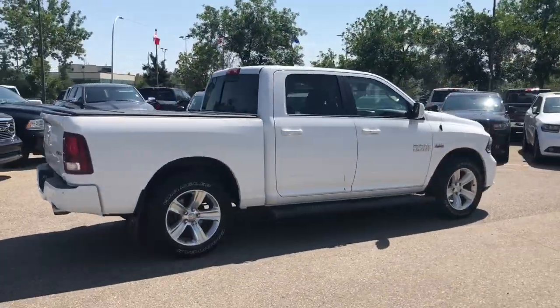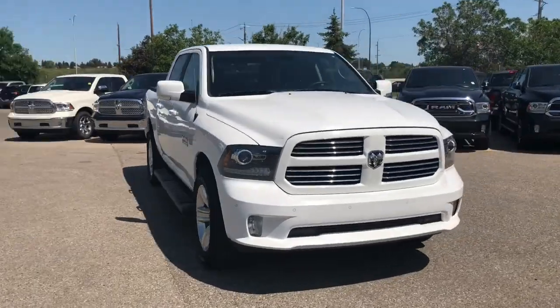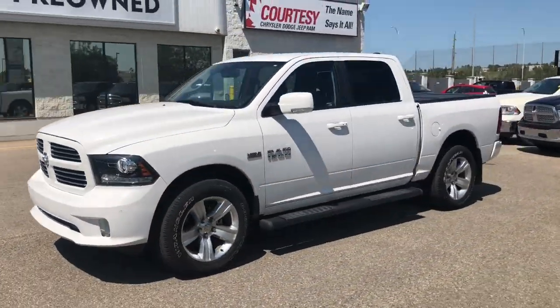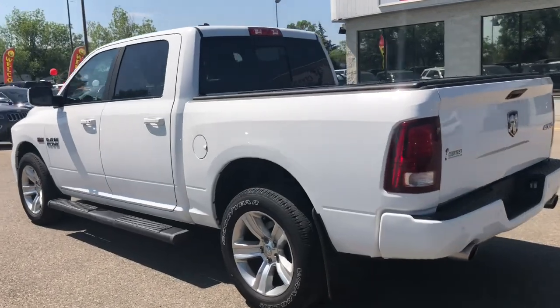This truck has been fully inspected and we do have a full CarProof. We've done a five-star clean on it to make it look like a brand new vehicle. So don't miss your opportunity to bring home this workhorse. This was Nick, and I hope you guys have a fantastic day.